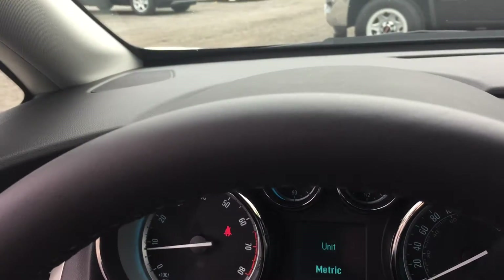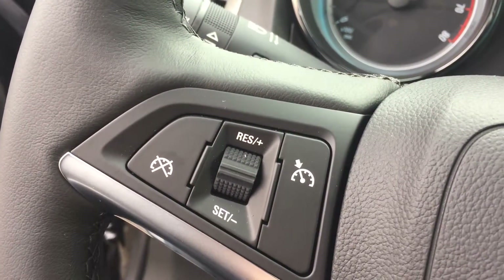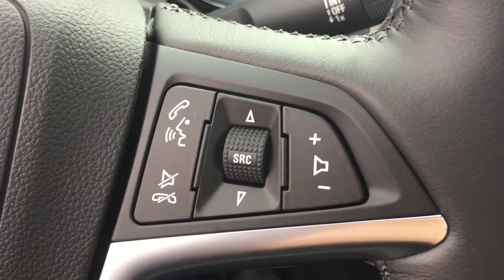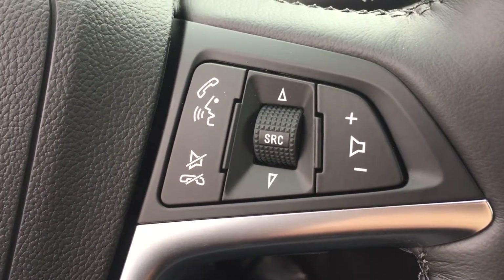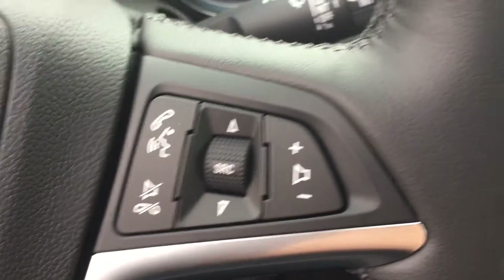There's a nice leather-wrapped heated steering wheel, with cruise control on the left-hand side. The right-hand side of the steering wheel has hands-free calling options and an audio source selector, so you can choose between radio, an MP3 player, or the CD player. You can also scroll through tracks and adjust the volume right from the steering wheel.